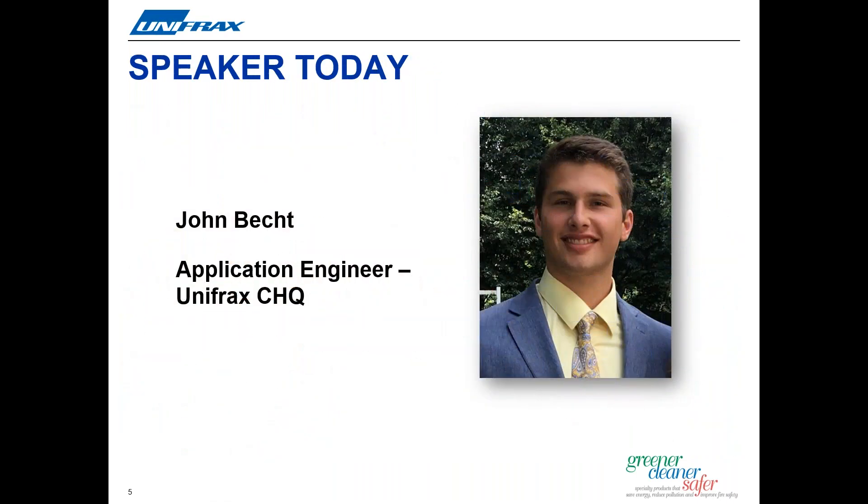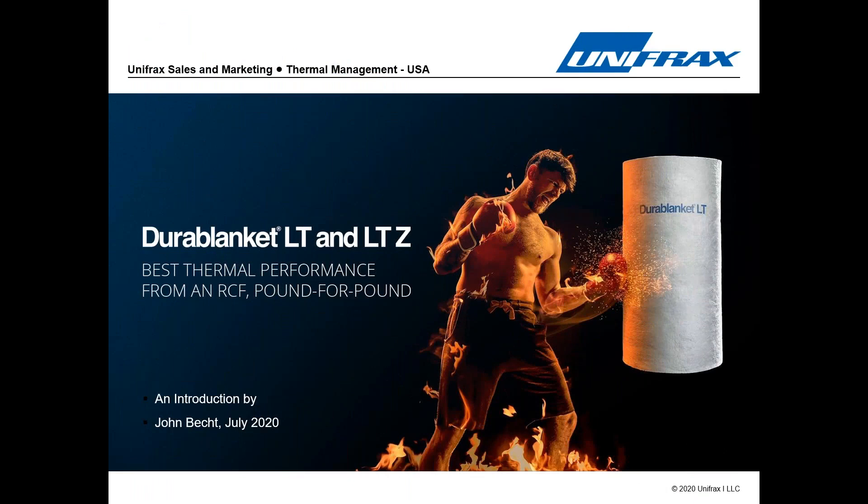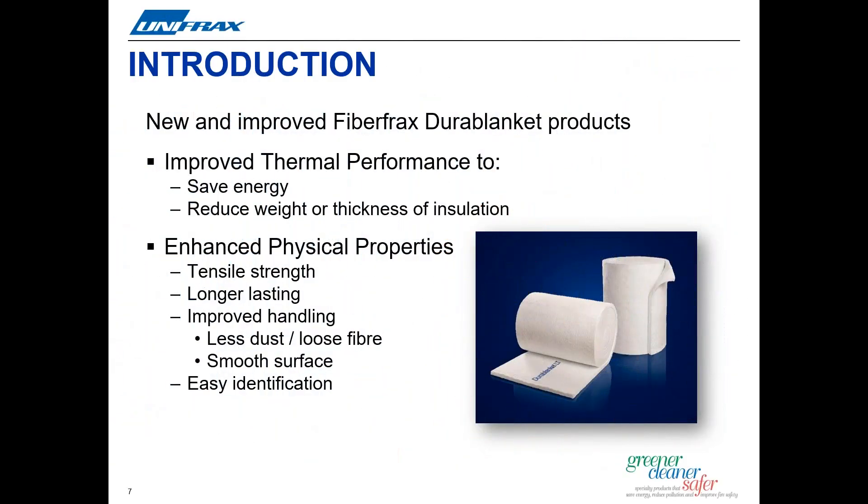Let's get started. I'd like to turn the webcast over and introduce you to John Beck. Thanks very much, Sharon. Welcome everybody. Today's a very exciting day and I'm really happy to be a part of this major Fiberfrax Ceramic Fiber product development from Unifrax. Unifrax is proud to be a global producer of the widest range of high-temperature insulating wools. With this launch of Fiberfrax Durablanket LT and LTZ Blanket, the Unifrax product range is truly enhanced — the best just got better. This product launch represents the first major Fiberfrax Blanket development from Unifrax in many years.